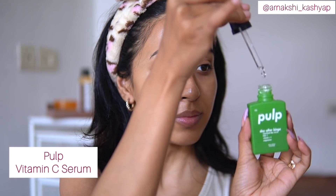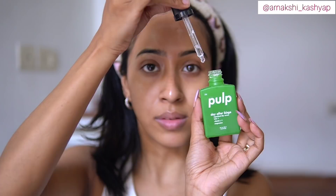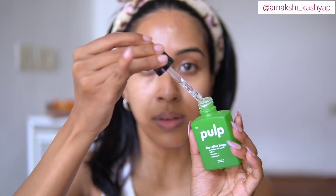After the alpha arbutin serum, I'm going in with the Pulp Vitamin C Serum. This is honestly one of the most effective vitamin C serums I've used. It contains 20% vitamin C and also ferric acid — it is packed with antioxidants. I really think it is super powerful in reducing dark spots and pigmentation. If you have sensitive skin, please patch test, as the 20% vitamin C may be a little irritating, but for me it has been very effective.